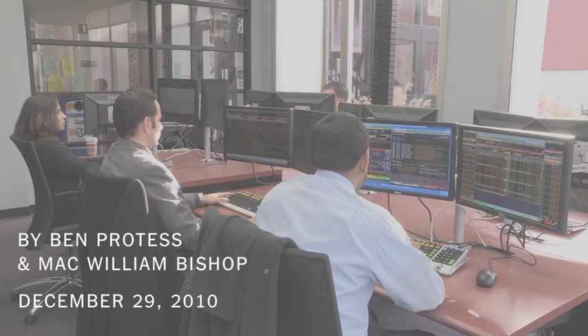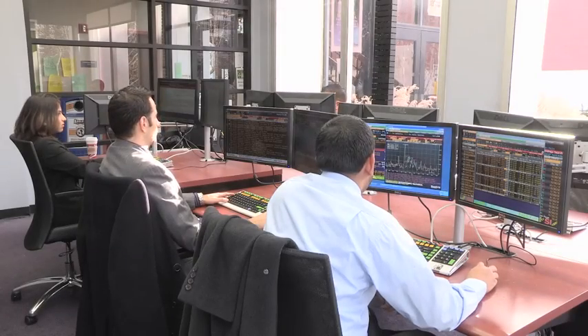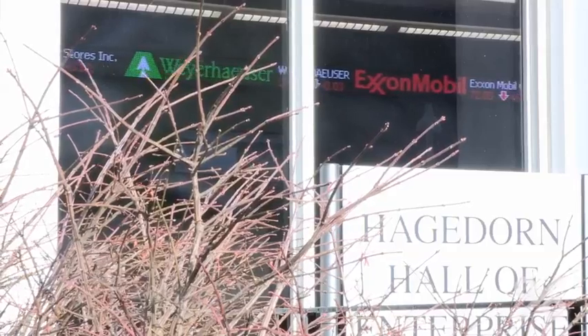This could be the trading floor at a major Wall Street firm, but it isn't. This is where the traders of the future are trained, 30 miles outside of Wall Street, at Adelphi University in Garden City, Long Island.